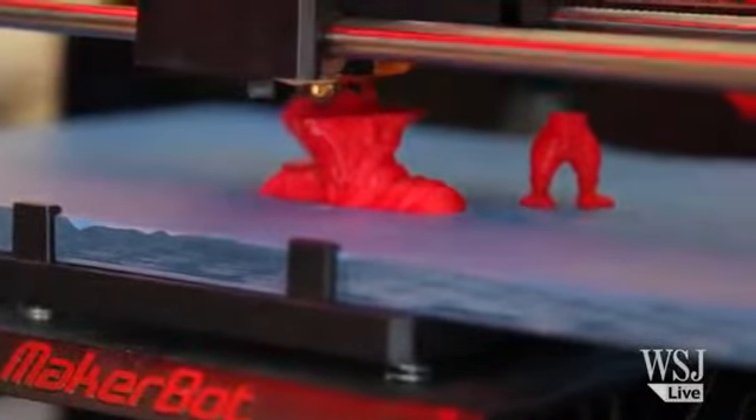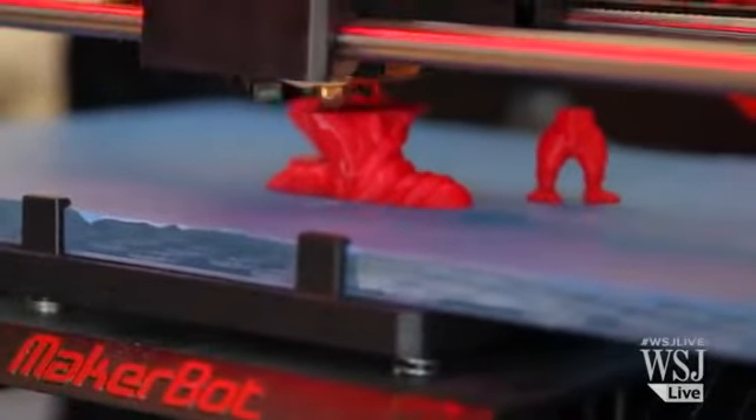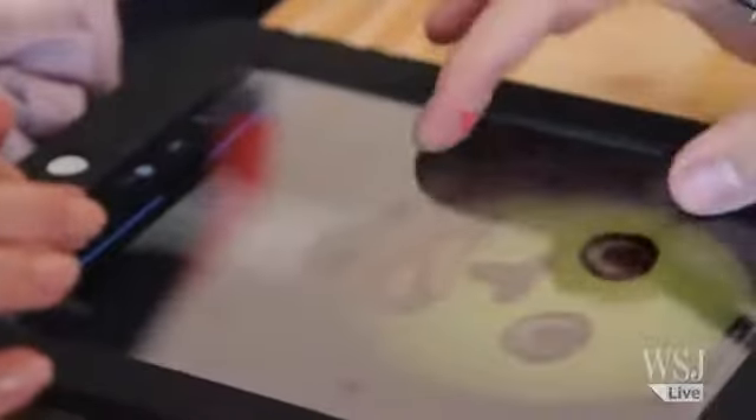AutoCAD, the maker of software for design and architecture, is also getting some attention. They're letting people make their own little plastic monsters. First, you design it on an iPad. Then you send it over to their 3D printer. About 20 minutes later, you get your monster in plastic form.